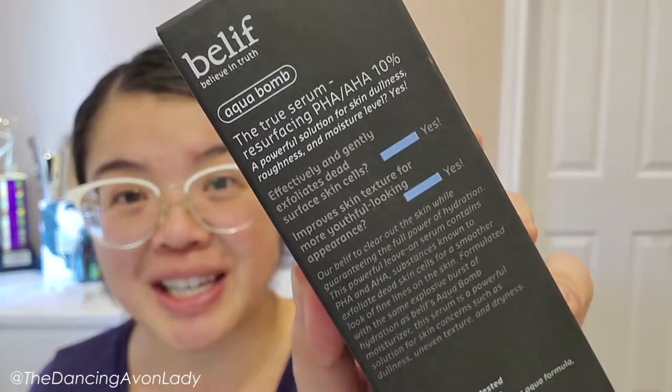Hey guys, welcome back to the channel. I'm Jessica, the Dancing Avon Lady, and welcome to part one of the second Belief serum that I need to try.